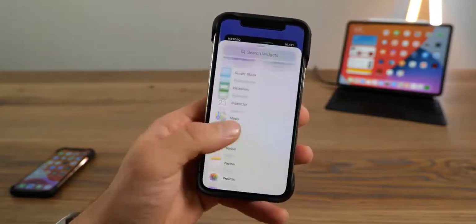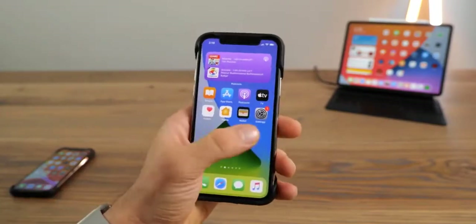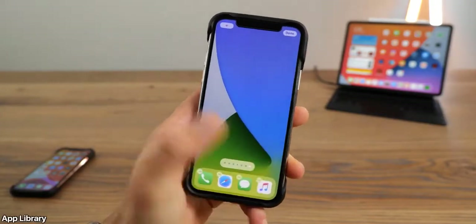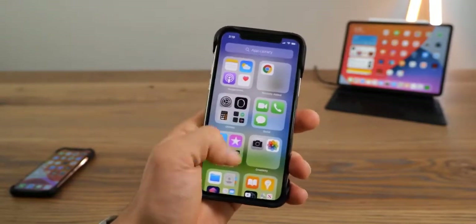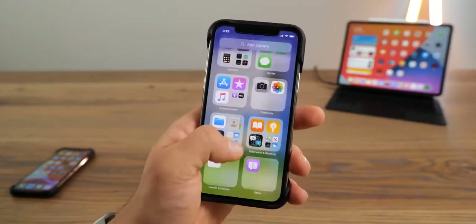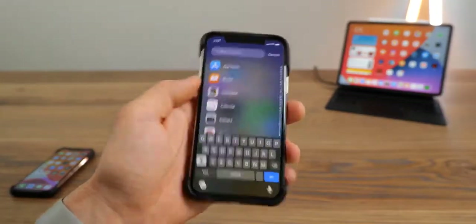Starting with widgets — the rumor was true. Yes, Apple has finally included widgets that you can move around on the home screen, and there are multiple sizes to choose from. There's a different type of widget such as the smart widget, which you can scroll through and add different widgets to. It can change depending on the time of day, and you can actually stack widgets by dragging one over the other. There are multiple widgets to choose from and Apple will be adding more as time goes on.